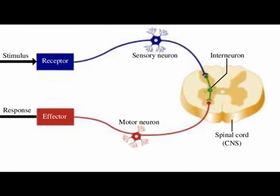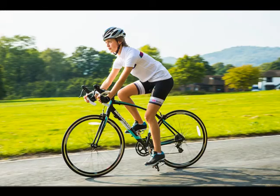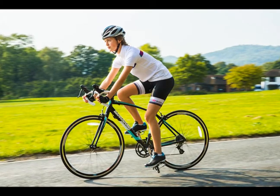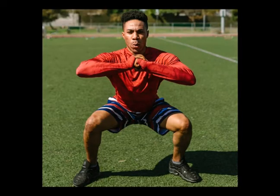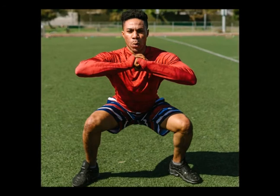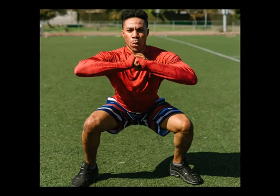The somatic nervous system is also responsible for the reflex arc. It is a component of the peripheral nervous system, associated with the voluntary control of body movements via the use of skeletal muscles. Its main function is to connect the central nervous system with the organs and striated muscle to perform daily functions.